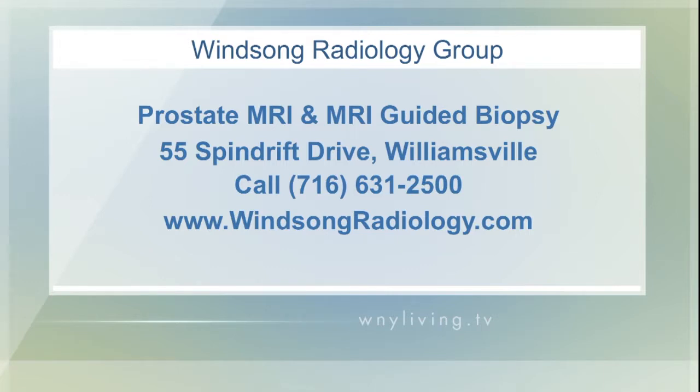You can also give them a call at 631-2500 to speak to their helpful staff. It's Winsong Radiology Group, where patients come first.